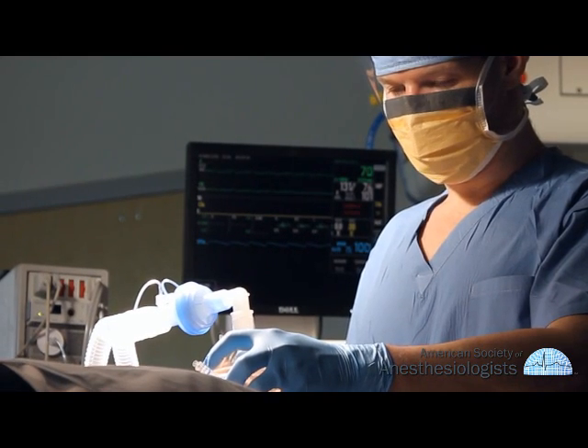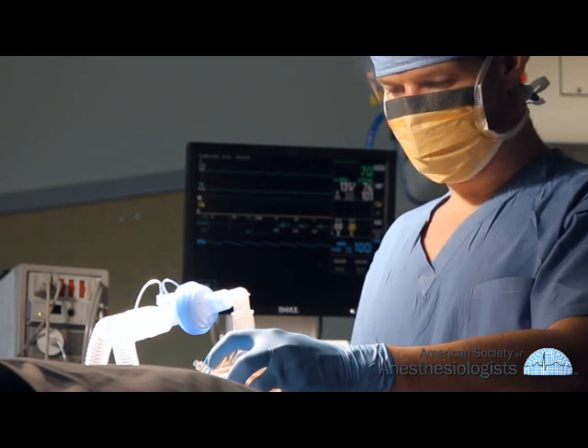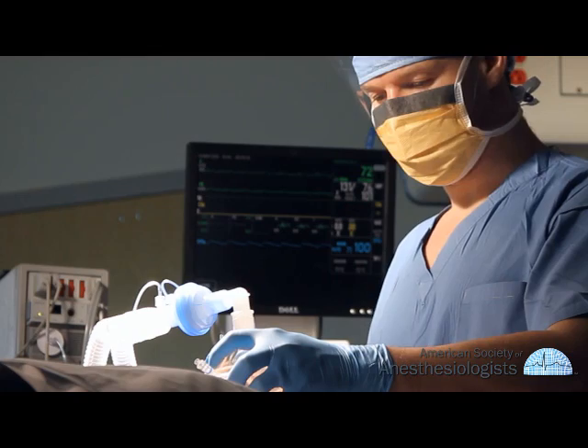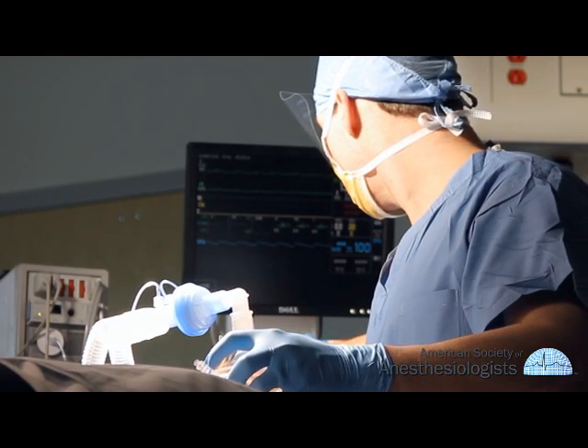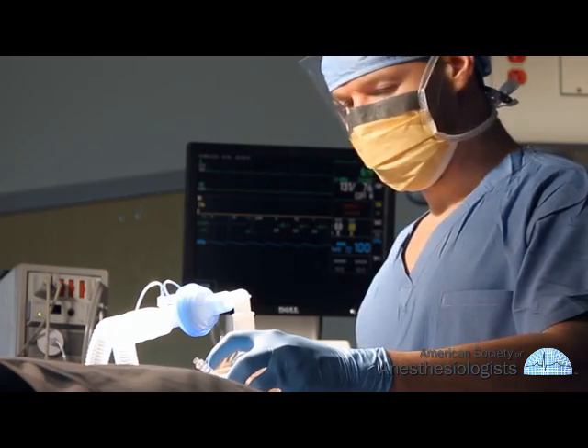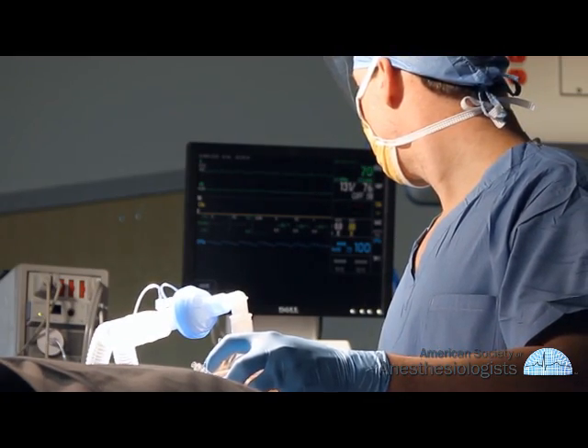During anesthesia, many vital functions such as your heart rate, blood pressure, and the amount of oxygen in your blood will be closely monitored. Physician anesthesiologists train extensively to be prepared to address any problems that might arise during surgery.